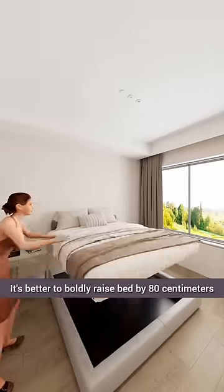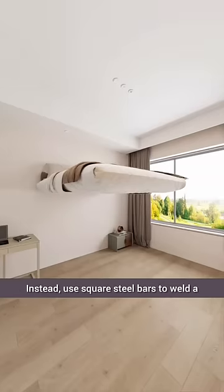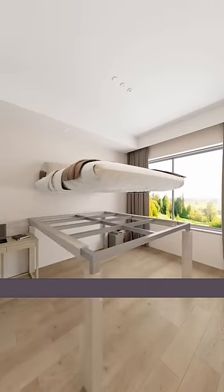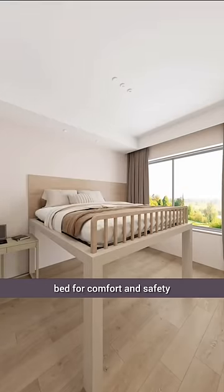It's better to boldly raise the bed by 80 centimeters and discard the cumbersome bed frame. Instead, use square steel bars to weld a half-height bed frame and install a guardrail at the foot of the bed for comfort and safety.